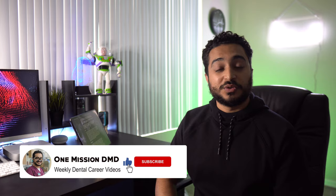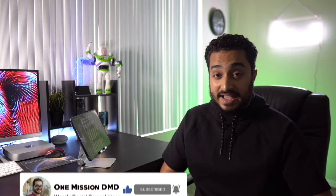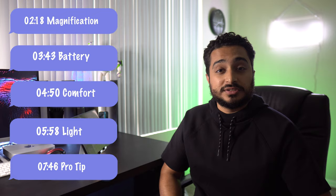Hello everyone, and welcome back to another One Mission D&D video. My name is Theham Saoud, and I am a current third-year dental student at ASDO. Timestamps for the video are going to be right over here, so feel free to scroll along through any part of this video that you think is going to be most worthwhile to you.